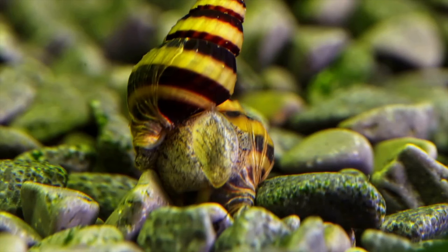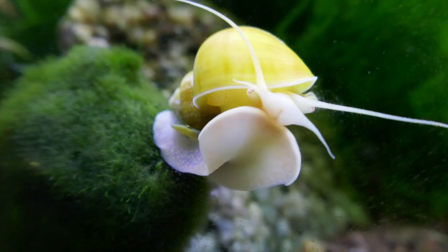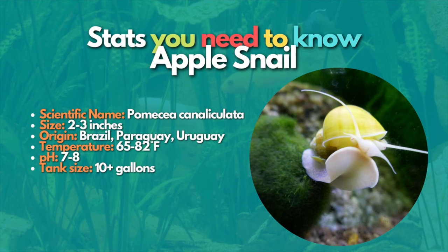After assassin snails, let's move to our last pest snail on this list, which is the apple snail. Apple snails have crawled onto this list of snails to avoid for two reasons: they have a habit of eating live plants and are invasive. Apple snails can make an interesting pet in tanks without any live plants, but they should be kept far away from your aquascapes.